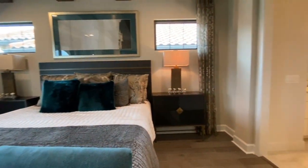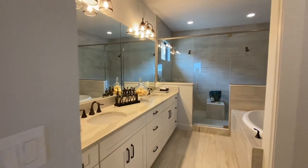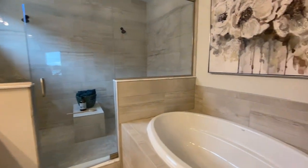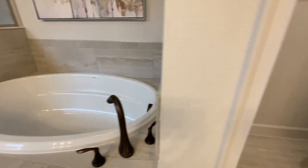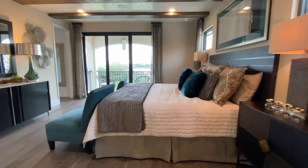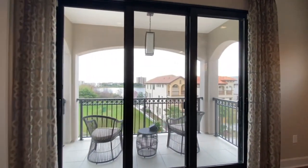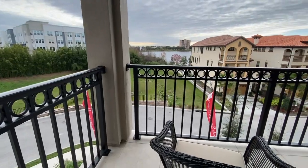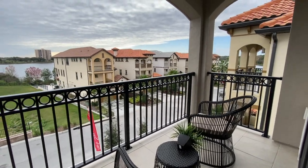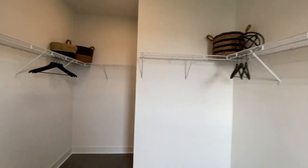We come into your primary bedroom. You have the double vanity, the frameless glass walk-in shower, and your garden tub. Another gorgeous balcony overlooking the community. And your walk-in closet.